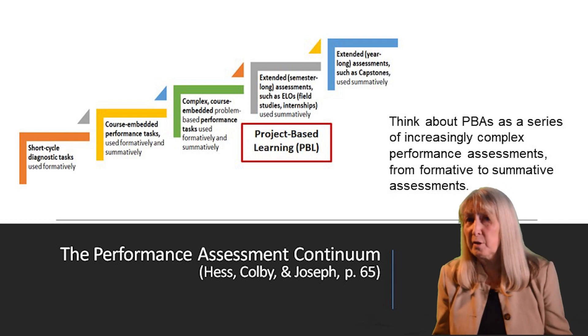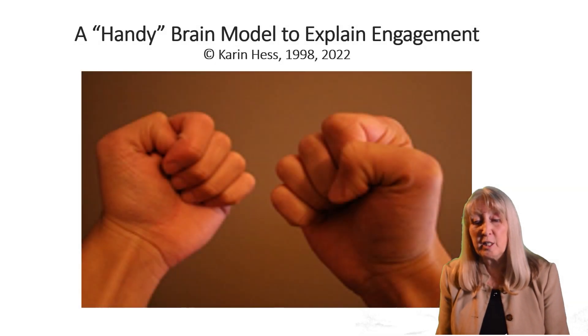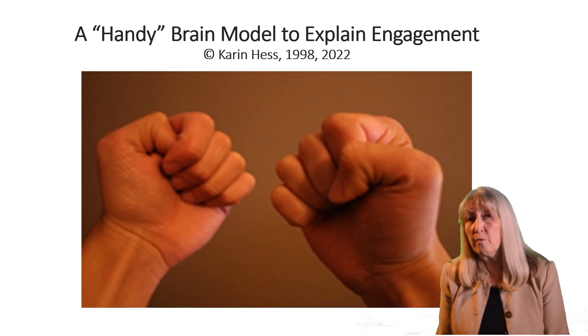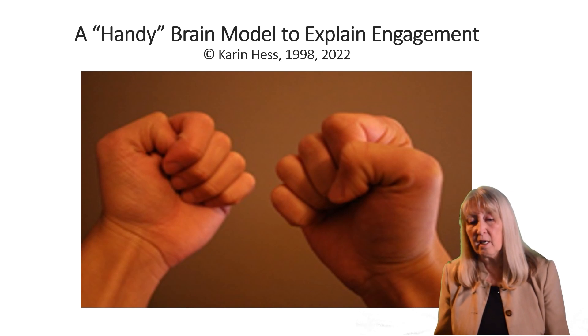A lot of times teachers say, that sounds good Karen, but how do you get kids to do this? So I've been using what I call a handy brain model for many years that explains to students how their brain works and why all the parts of the brain need to be engaged.